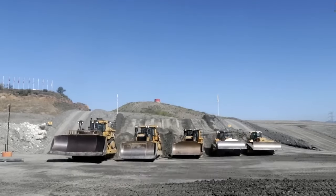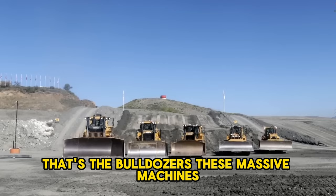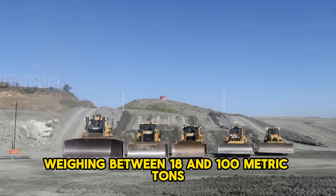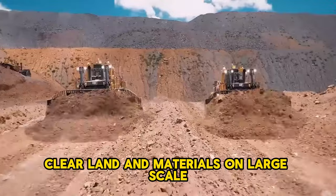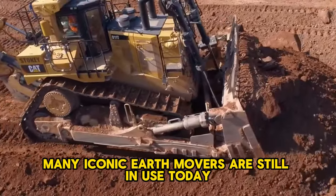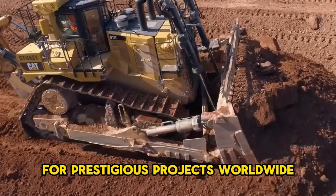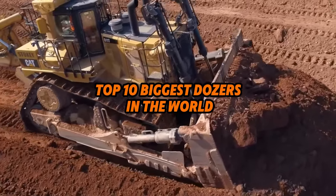Ever wonder what the first piece of heavy equipment made in the 20th century was? That's the bulldozers. These massive machines, weighing between 18 and 100 metric tons, clear land and materials on large-scale construction and mining sites. Many iconic earthmovers are still in use today for prestigious projects worldwide. Let's dive into the top 10 biggest dozers in the world.